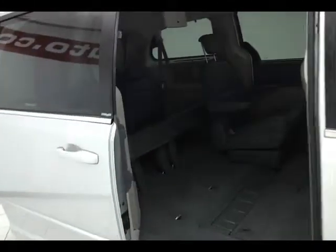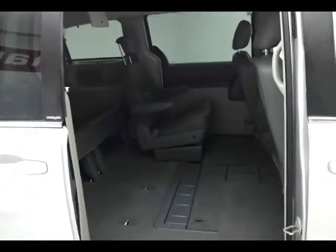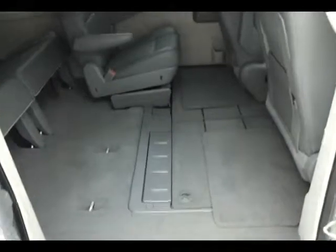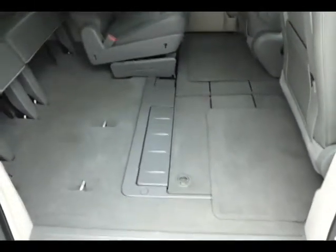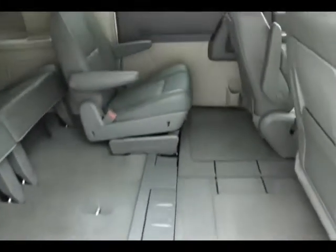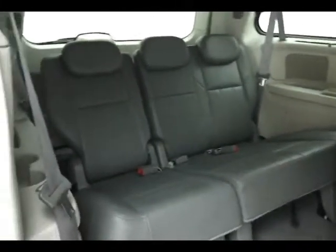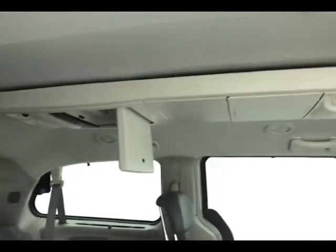The Town & Country seats seven with a leather interior. Bucket seats in the middle stow completely into the floor — as you can see I have one now. Those middle bucket seats are heated as well. The third row seats three. Dual DVD players can play two different movies at the same time.